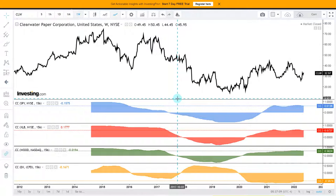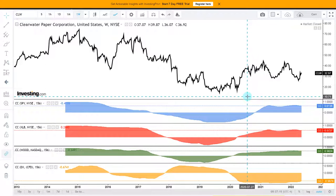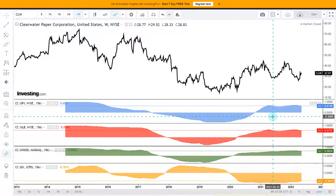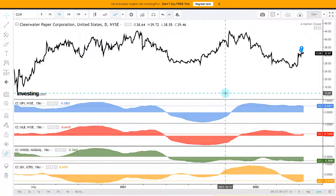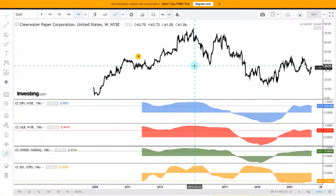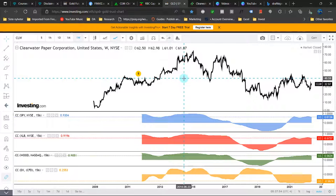We do have a 61% correlation with the S&P 500, 57% with XLB which is the basic materials ETF, 56% with the forest and wood ETF, and minus 57% with the dollar index. On the daily data points: 54% S&P 500, 14% XLB, minus 39% with the wood ETF, and minus 62% with the dollar index. Looking at both short and long term, the strongest correlation we get is with the dollar index.